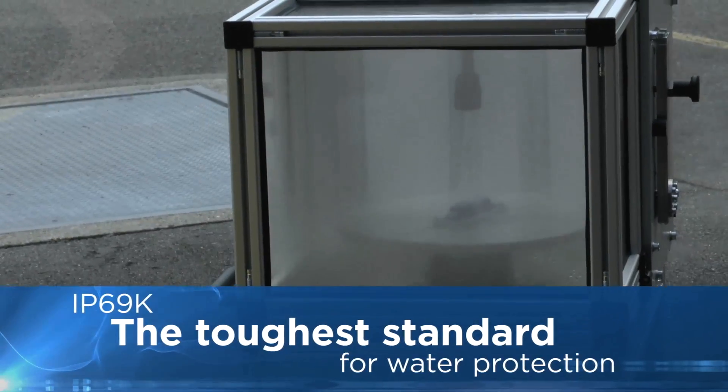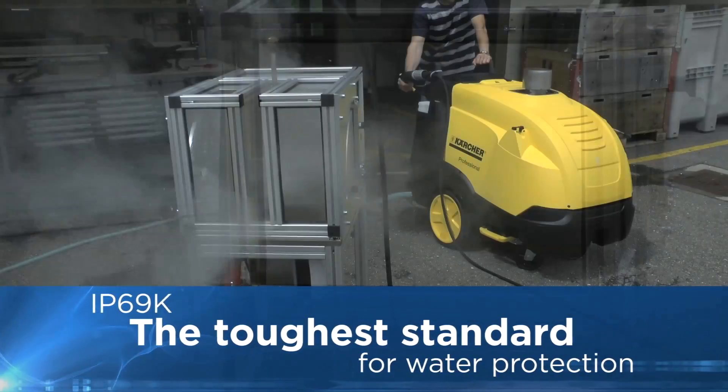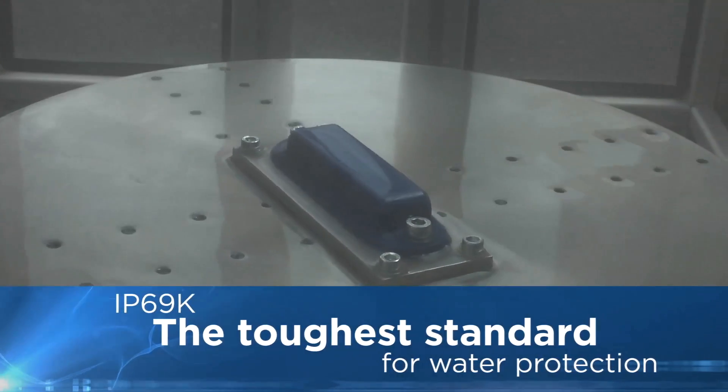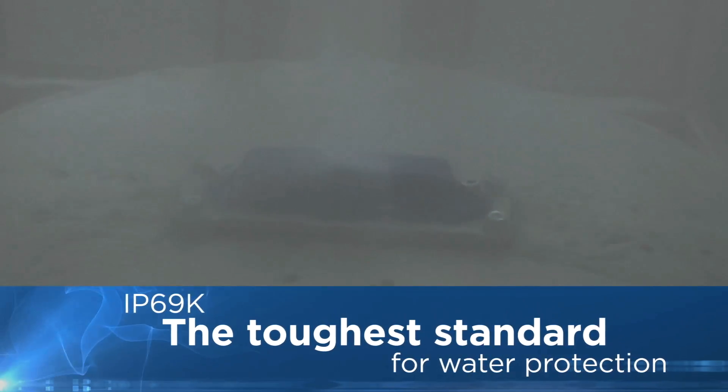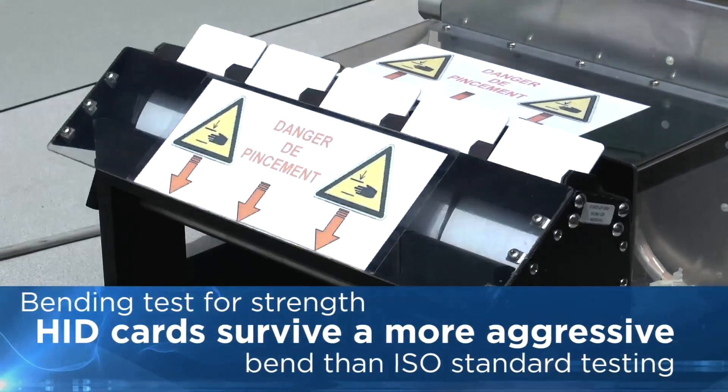HID Global's IronTag and InlineTag Ultra survive the assault of IP69K rating tests, the toughest standard for water penetration, with a focused blast of water heated to 80 degrees centigrade.